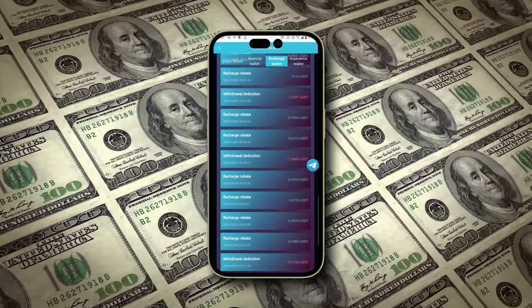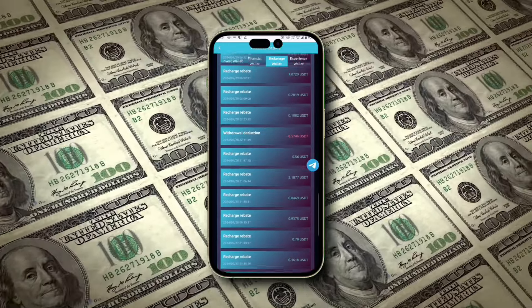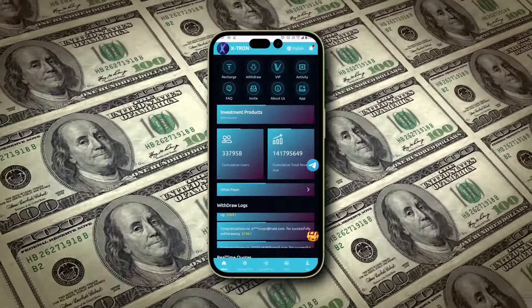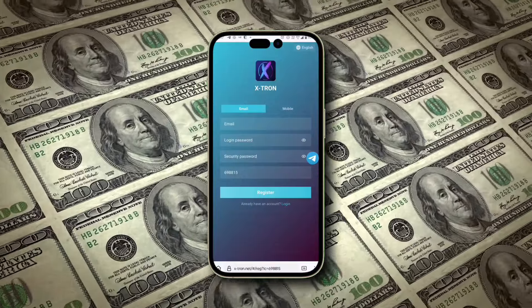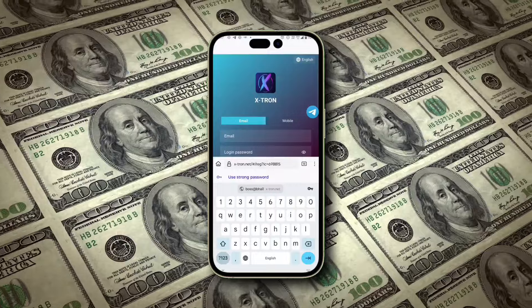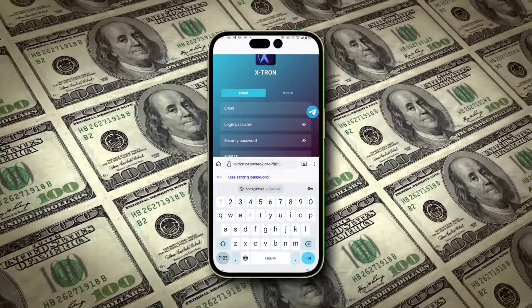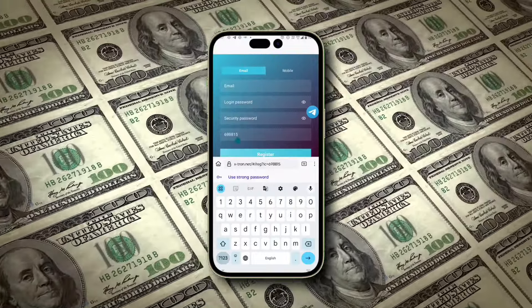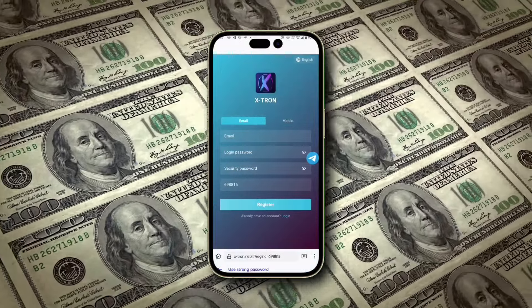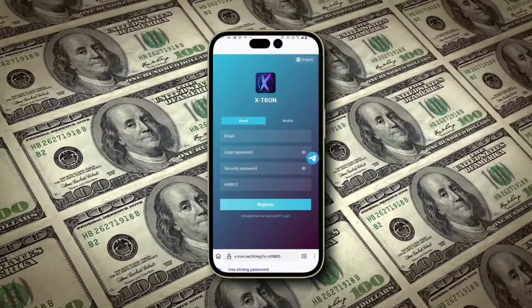Extron is designed to help you earn TRX effortlessly. Whether you're new to crypto or a seasoned pro, Extron makes it simple to get started and earn consistently. Registering is easy — simply follow the link in the description to create your account. Enter your email address, set a password, and if you use my referral link, the invitation code will be filled in automatically. Just click the Register Now button and you're all set.